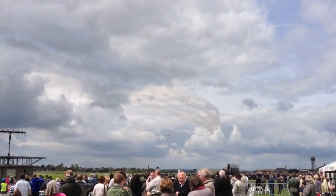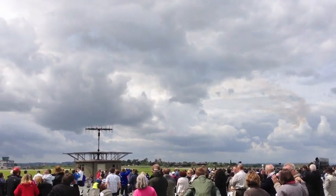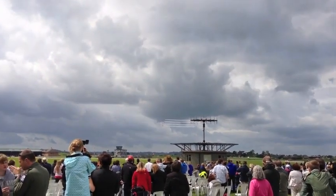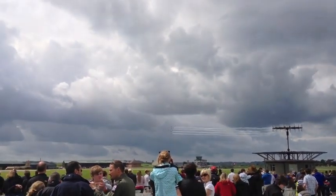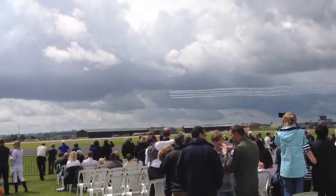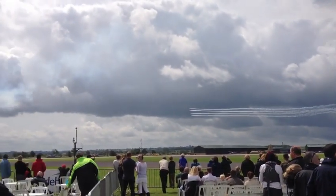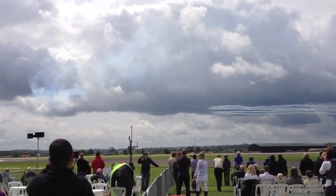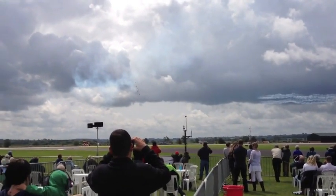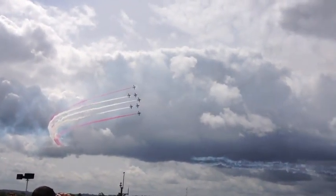As the smoke comes on, Red One has called the team into Phoenix Formation for an emotional part of this year's routine. Reds 4 and 5 on the outside of the formation will smoke red as we remember our friends and colleagues, Flight Lieutenant John Egging and Flight Lieutenant Sean Cunningham, who were both tragically killed in separate accidents last year. Ladies and gentlemen, this is our memorial bend for Eggman and Sean.